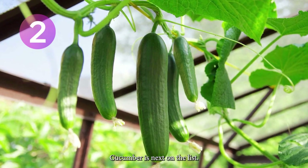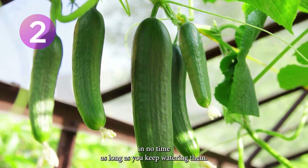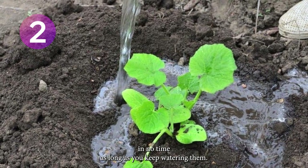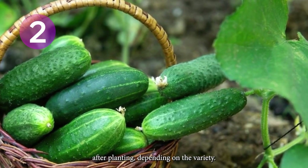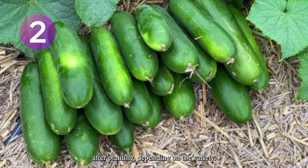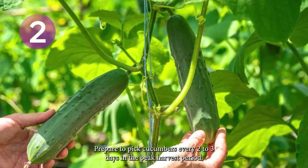Cucumber is next on the list. You will have cucumbers ready for harvest in no time as long as you keep watering them. In fact, your first harvest may come as early as 40 days after planting, depending on the variety. Prepare to pick cucumbers every 2 to 3 days in the peak harvest period.